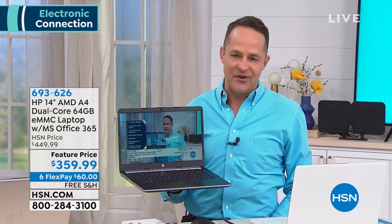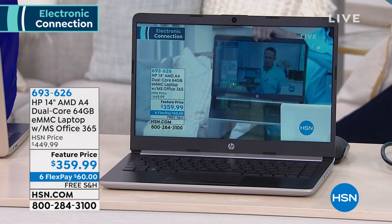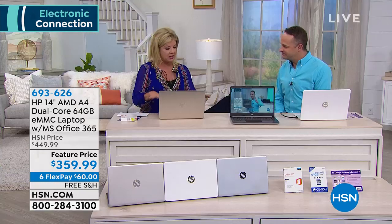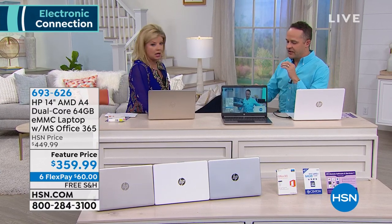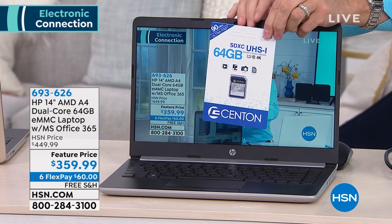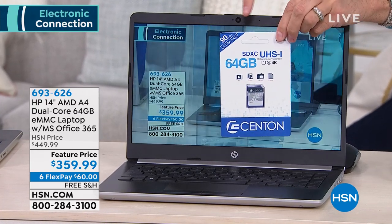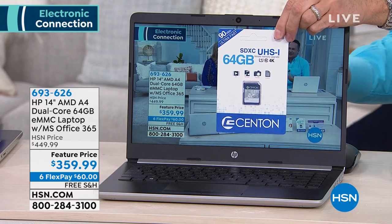HSN is about the third largest retailer in the country, and we sell more HP at HSN than any other brand — more than all the beauty, fitness, and fashion we sell. Going from the smallest to the biggest bundle extras: a 64 gigabyte card, which means we just doubled your memory. There's 64 gigs of built-in storage on the computer, and we're including a 64 gigabyte card, so you get 128 gigs of memory essentially with the computer.